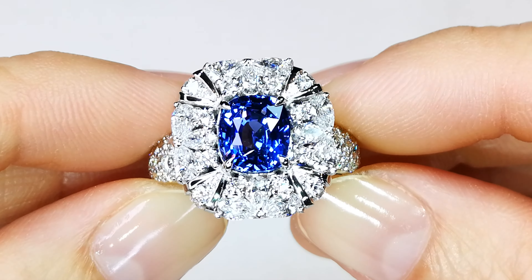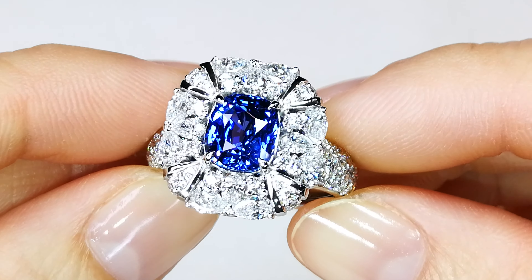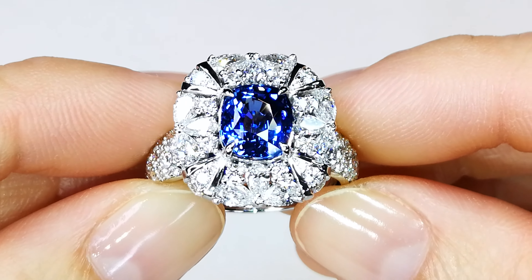You were looking at a 3.04 neon — electric blue, Ceylon, cornflower sapphire.